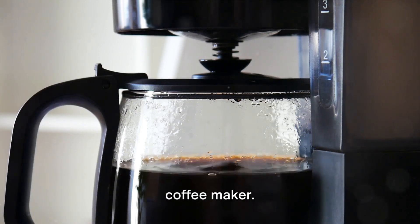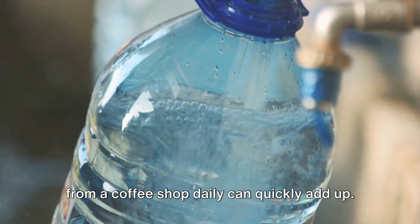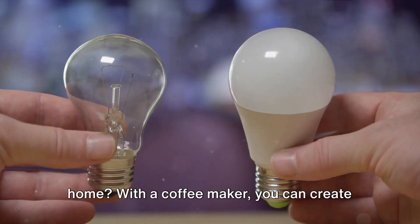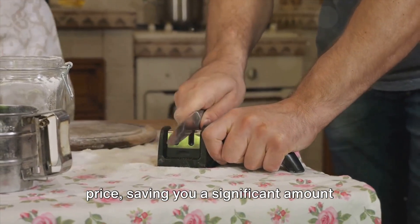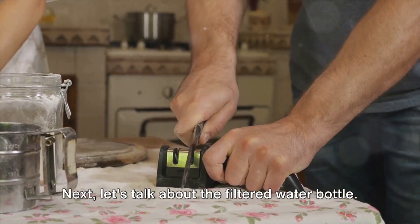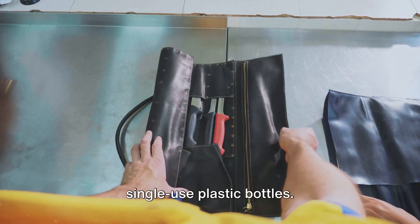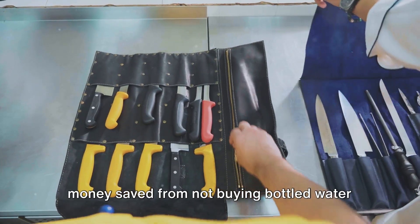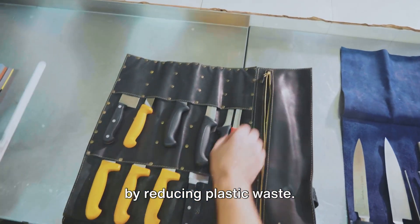Now let's get into some everyday items. First up is our morning companion, the coffee maker. We all know that purchasing a cup of joe from a coffee shop daily can quickly add up. But have you considered how much you could save by brewing your own coffee at home? With a coffee maker, you can create your favorite drinks for a fraction of the price, saving you a significant amount over the year. Next, let's talk about the filtered water bottle. This handy tool not only helps you stay hydrated, but also eliminates the need for single-use plastic bottles. The savings come in two forms: money saved from not buying bottled water, and a positive impact on our environment by reducing plastic waste.